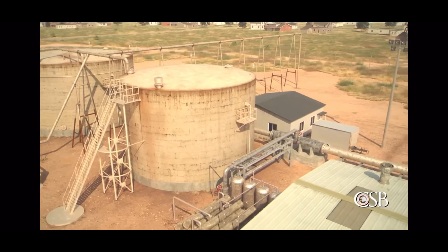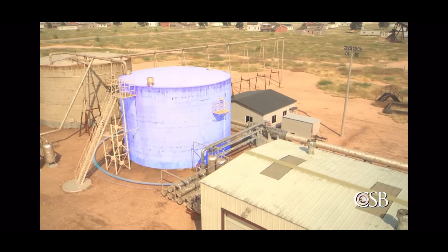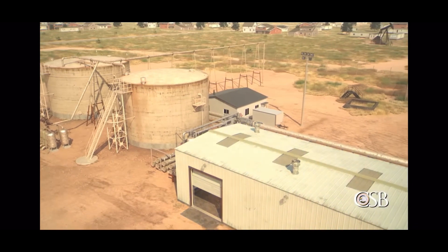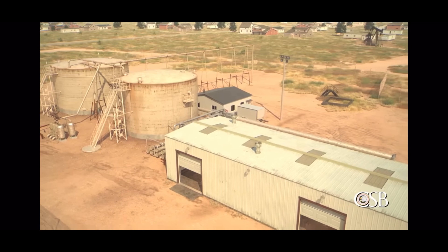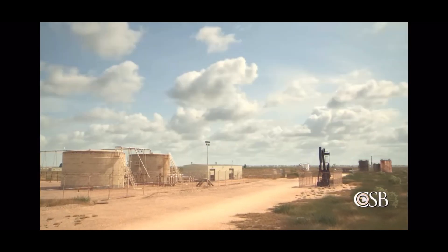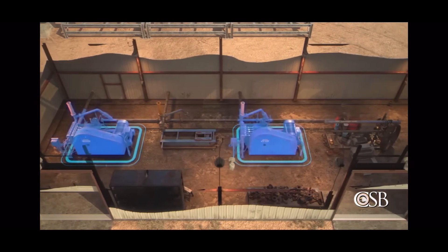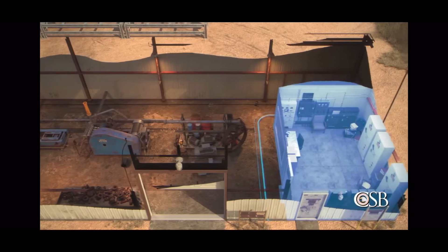At the water flood station, the produced water flows into a large storage tank called a suction tank. The water then enters a building called the pump house. There, pumps are used to pressurize the produced water and inject it back into the oil field through injection wells. The injected water increases reservoir pressure and displaces the oil, allowing a larger quantity of oil to be extracted. At the time of the incident, there were two pumps in the pump house. The pump house also contains a control room from which employees run the station.